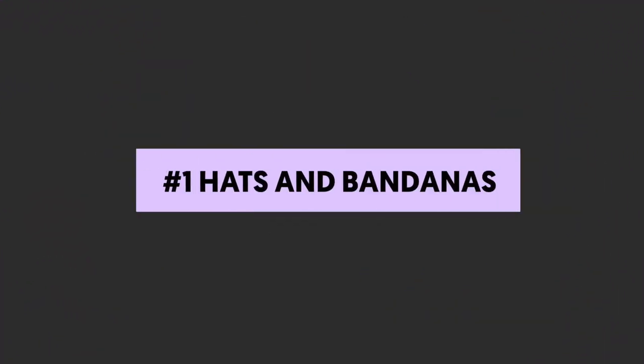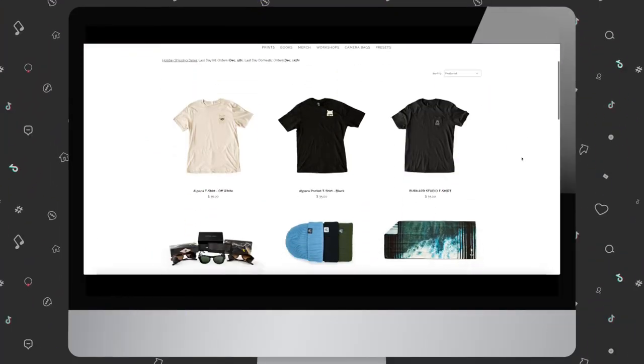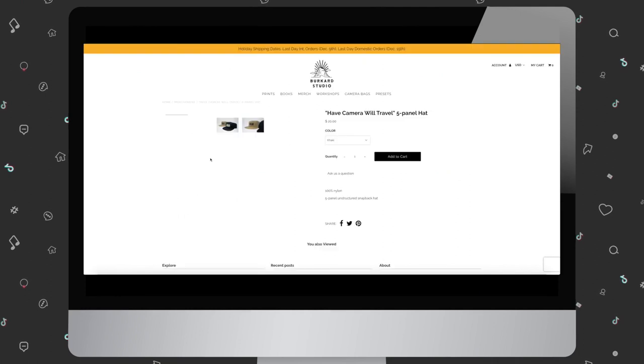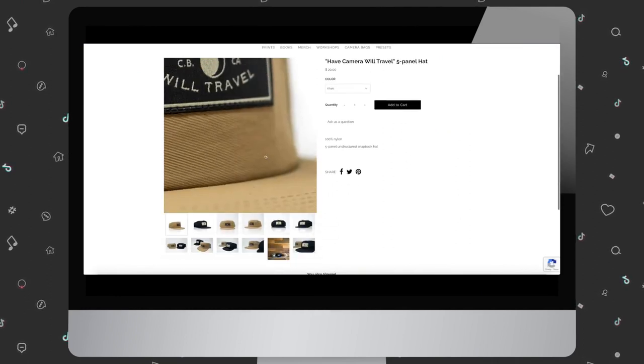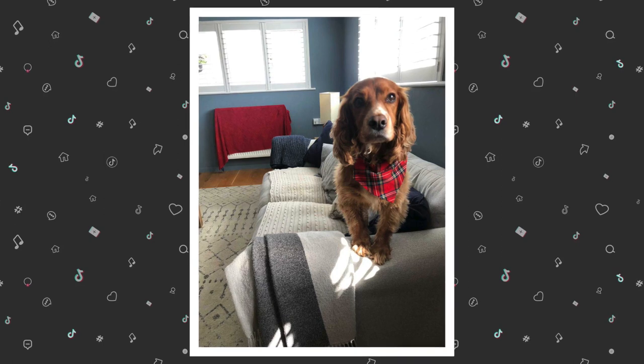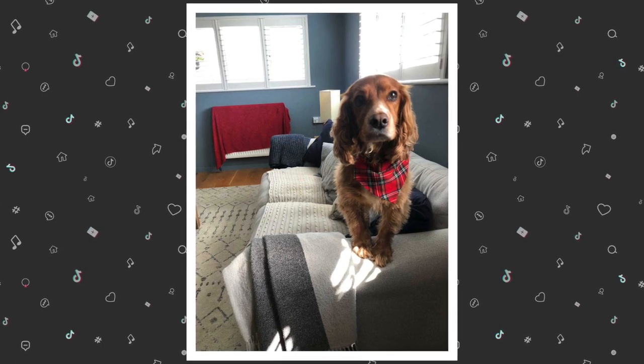Hats and bandanas. People love hats — I love them so much, I even own two. With the different types of hats out there, it's easy to find something for everyone, making them a great influencer merch idea to add to your shop. Bandanas are another good option you can market to folks who don't necessarily like hats, but have a dog who'll look great in your branded bandana, like Benny here.